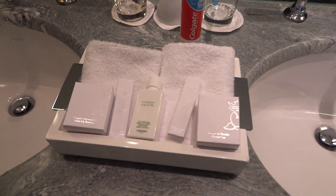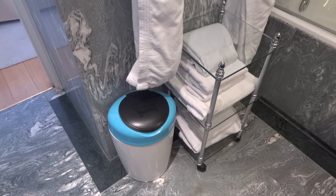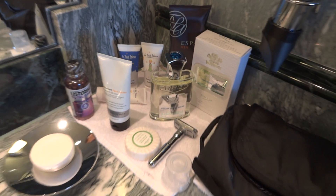Over here you've got a toilet, and to separate the shower and toilet from the rest of the bathroom there's this translucent separator. Lots and lots of fluffy towels, more of those products, and also they provided us with a nappy bin as well. For Jemima, our daughter, they even provided her with her own baby products, which are absolutely lovely.